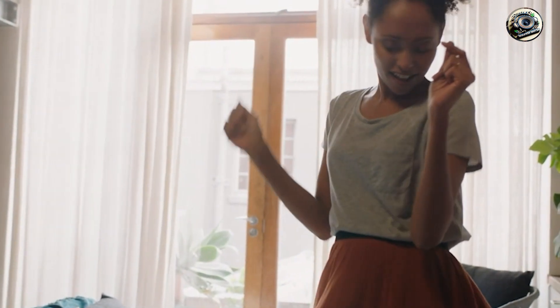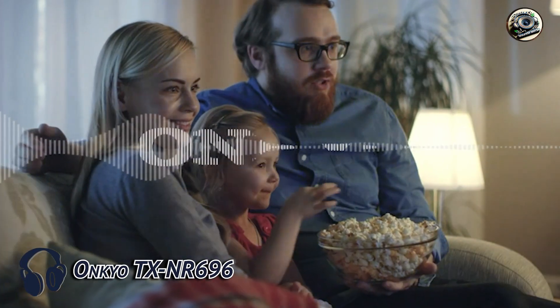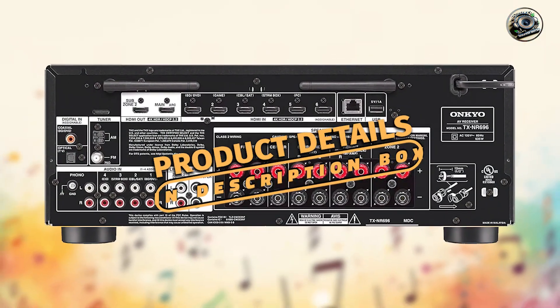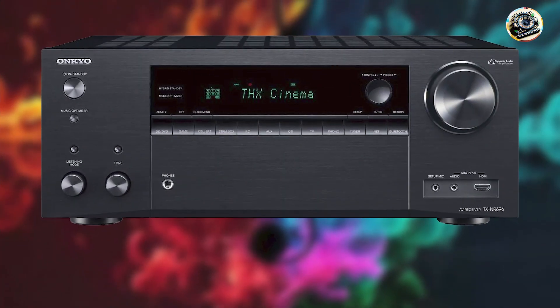Taking our fourth spot is the Onkyo TX-NR696. The Onkyo TX-NR696 combines versatility with Sonos compatibility, offering robust audio performance and seamless integration options for multi-room setups.